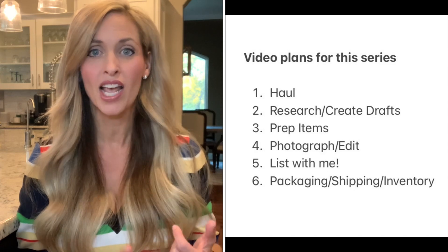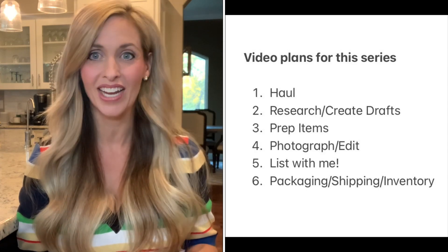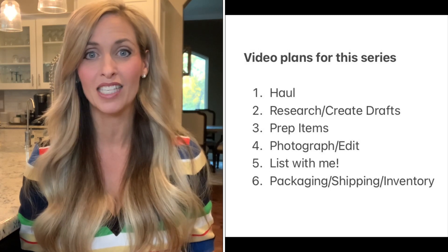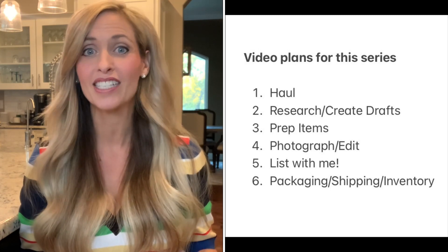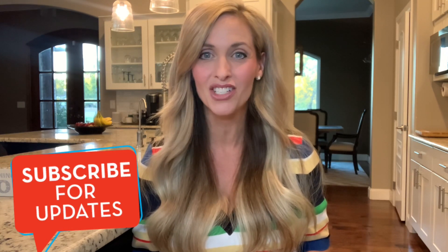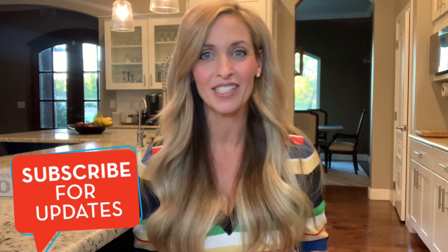I'm going to go through how I research and price the items, create drafts, photograph, edit, list. People have been asking me to show how I use List Perfectly, so I will show that in the listing process. Also been asking me about listing on Mercari and how I do shipping and how do you use FedEx, so I'll be including all that also. I'm hoping to have one video out a day for the next few days to complete this process. So if you're not subscribed, don't forget to subscribe and hit the notification bell so that you'll know when I release new videos.